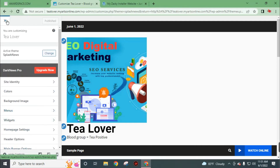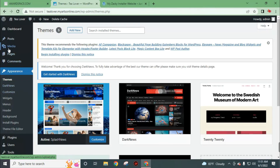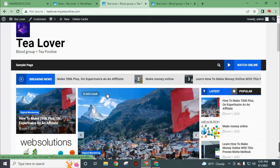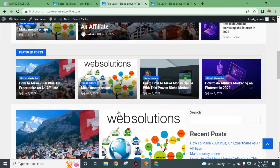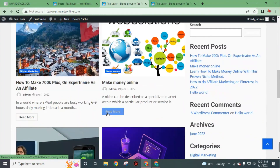Now we will add some posts on our website. To add posts, go to Posts and click on All Posts. I had added some posts to our website. Now let's see how our website looks. This is the latest interface of our website that I showed at the start of this video. You can make this website more authentic by customizing categories, background, font, colors, menu, and much more.